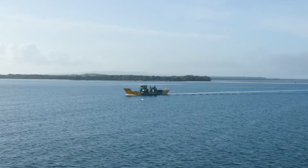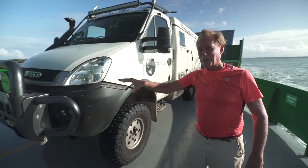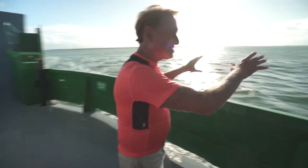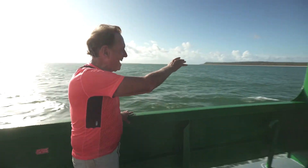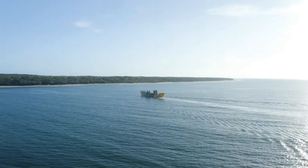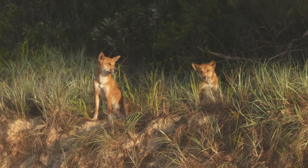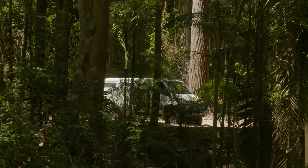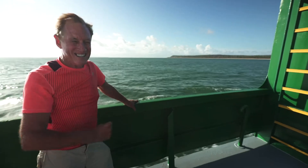Off to Fraser we go. We're on the Inskip barge — only eight vehicles at a time. This is the last ferry of the day, so sun's setting. Fraser Island here and some great adventures ahead. We're going to have dingoes, freshwater lakes, driving along the beach, shipwrecks, rainforests. Wow — Fraser Island, here we come.